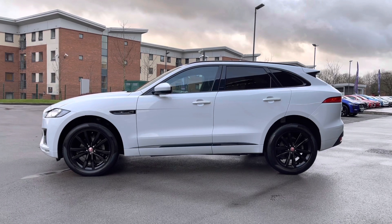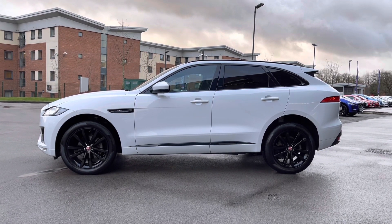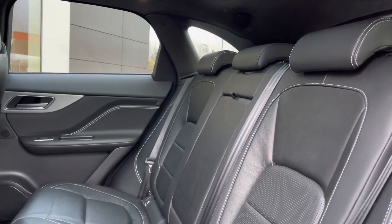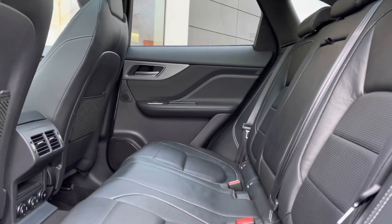This F-Pace is also fitted with a gloss black window surround, which ties in nicely with the practical gloss black roof rails and rear privacy glass, which is perfect for backseat passengers. The rear interior offers gorgeous ebony leather rear seats.